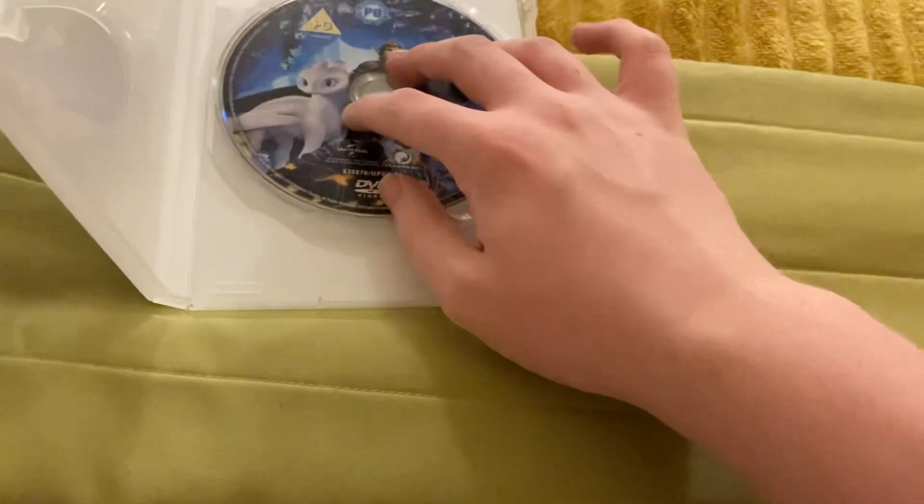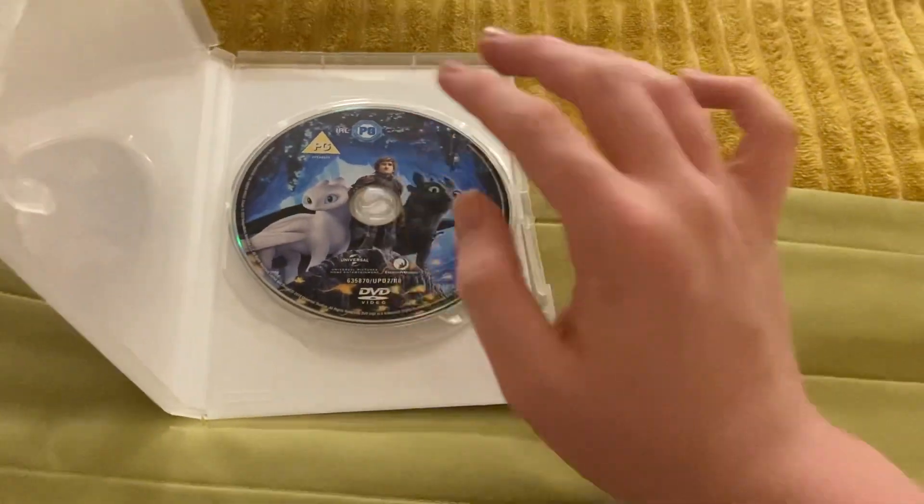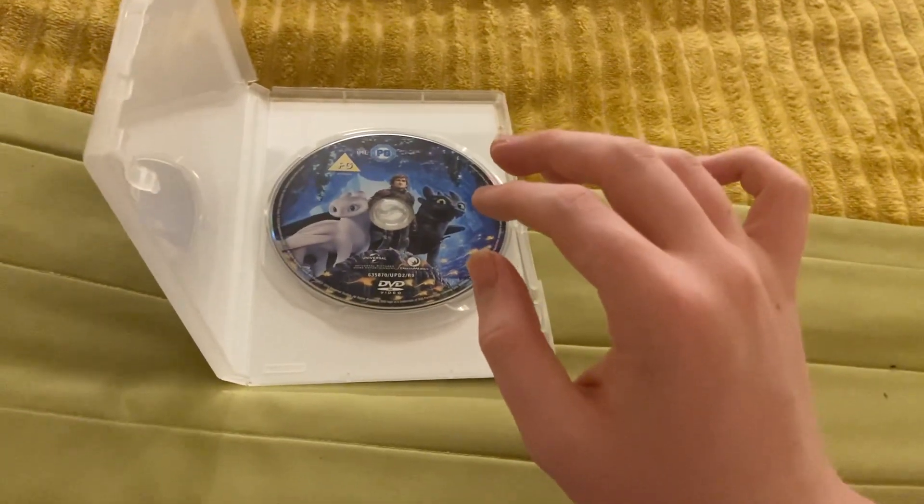And there's a disc. So yeah guys, thank you for watching my video — see you in my next video. Goodbye!